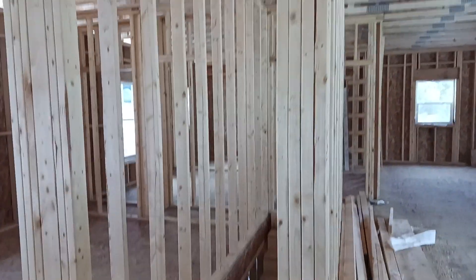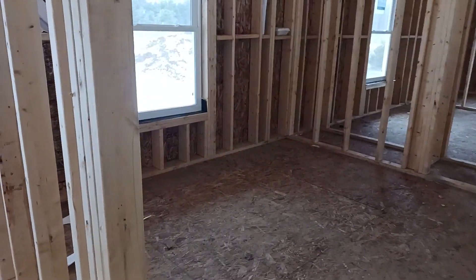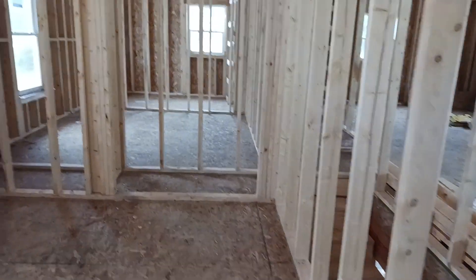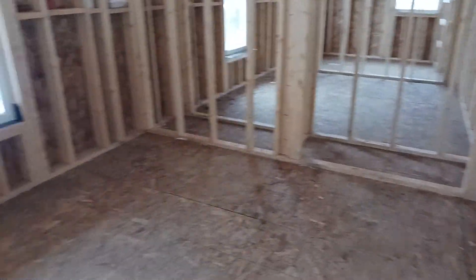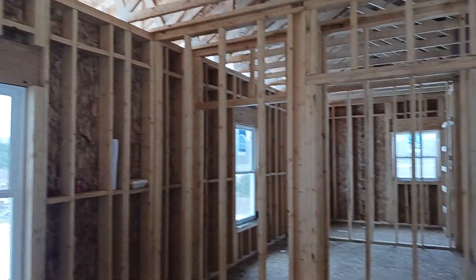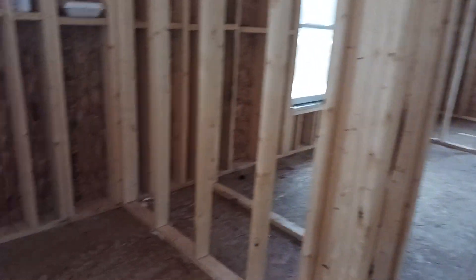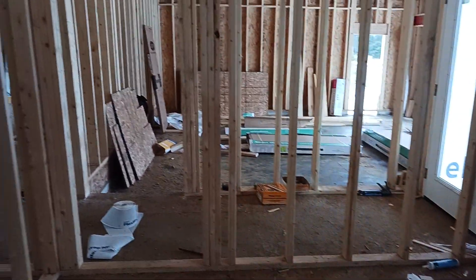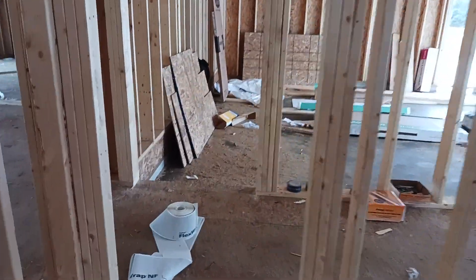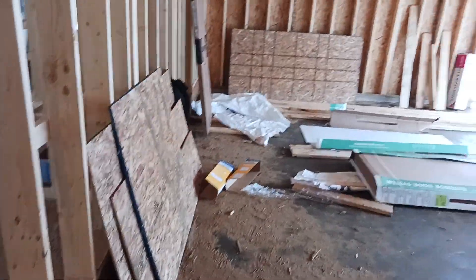This is going to be a little coat closet right here. And this is another bedroom — there's a closet right there. This is going to be my office. And out here is the garage — that'll be my office.